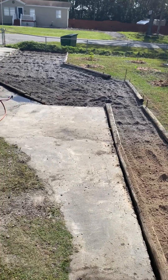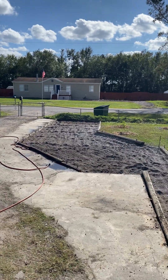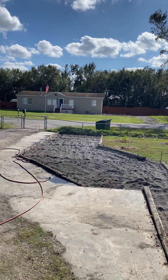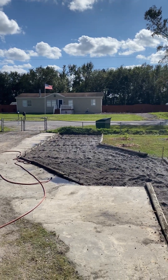This area that is rototilled is going to be a temporary vegetable garden. Eventually, this will be my whole butterfly bee garden — roses and all. But for now, I'm impatient, so I want to get some seeds in the ground and see what I can grow.